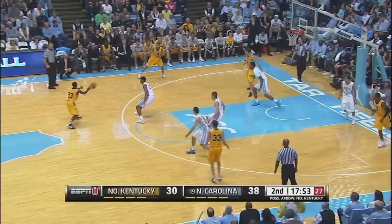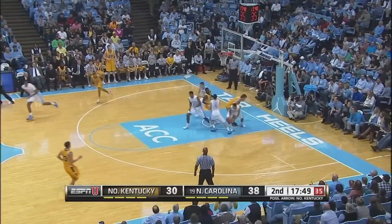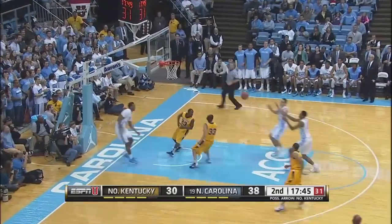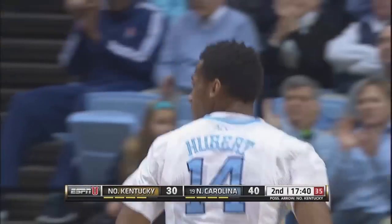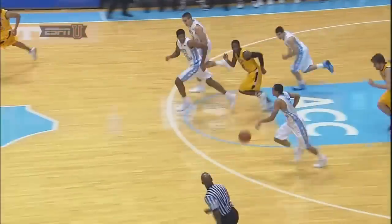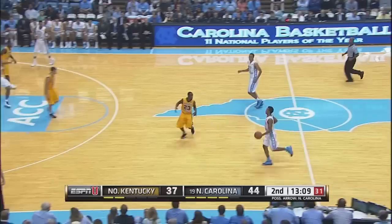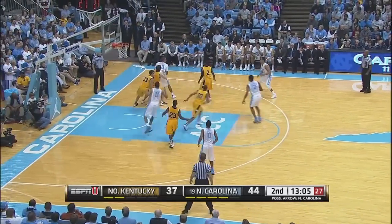Marcus Page. Northern Kentucky on the offensive end works it around the perimeter for a three that's missed by White. And there's Page for the rebound amongst the trees. He'll throw the alley-oop to Hubert, drops it off to Hicks for the big flush — and Roy Williams loves it on the Carolina bench. Desmond Hubert, very aware. He's been running the court so well on offense, sprinting down, beating everybody down there. Northern Kentucky scores four points on the play, making the first free throw and then the three-pointer. 44-37.